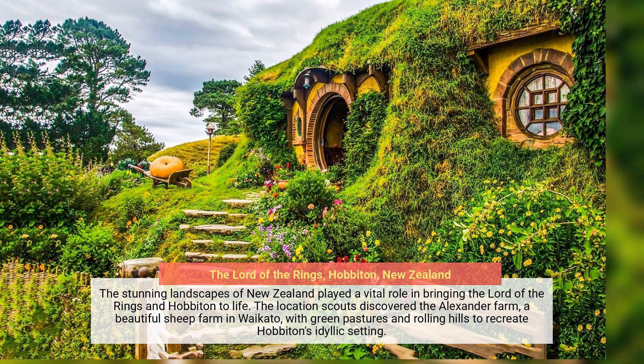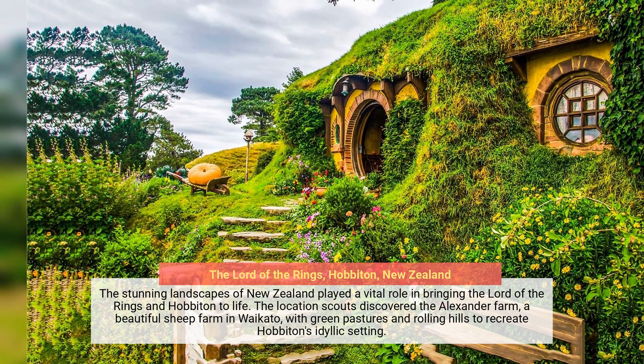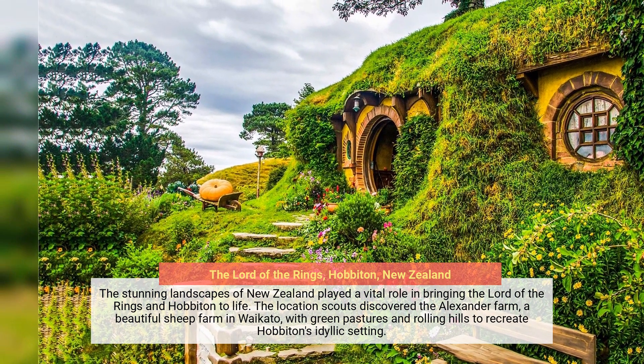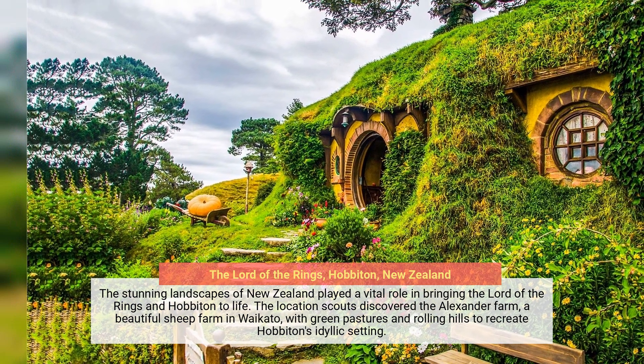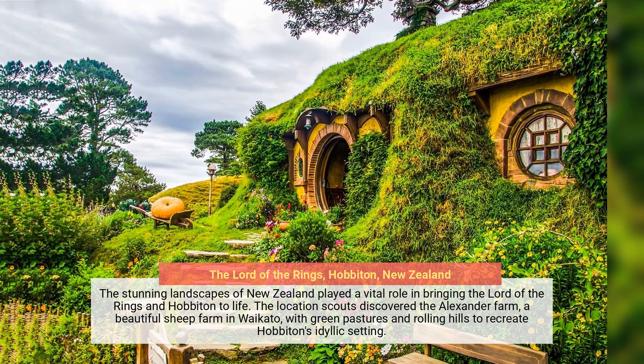The stunning landscapes of New Zealand played a vital role in bringing The Lord of the Rings and Hobbiton to life. The location scouts discovered the Alexander Farm, a beautiful sheep farm in Waikato, with green pastures and rolling hills to recreate Hobbiton's idyllic setting.